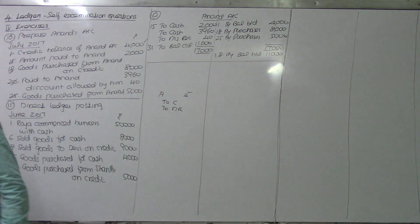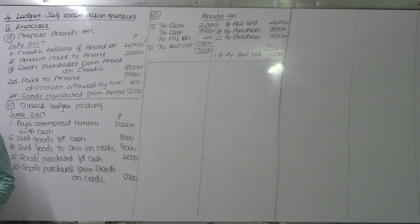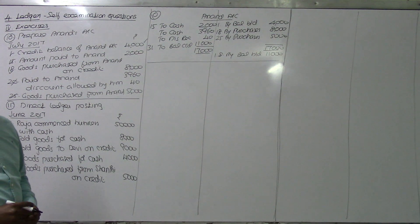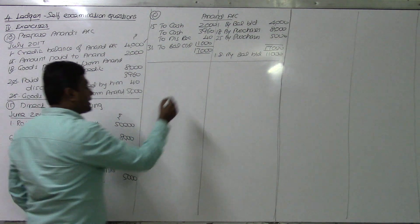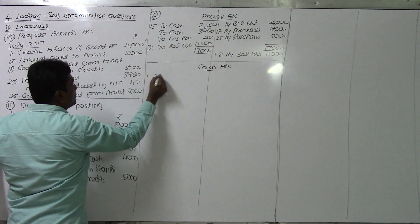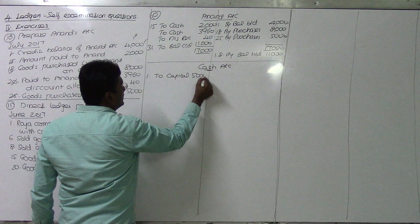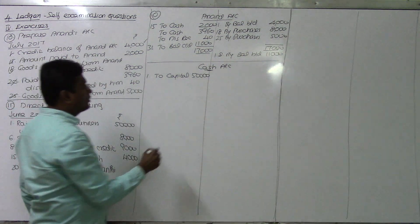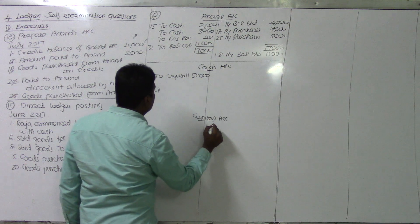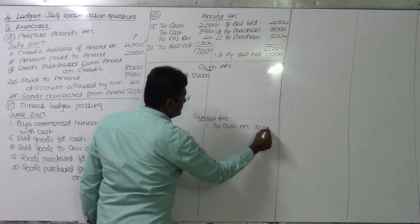Now we are going to solve the 11th one. The 11th one is direct posting in the ledger - you should post everything. Raja commenced business with cash - cash account debit to capital account. Opening the cash account, date: 1st June, to capital account, value being 50,000. Capital account credit side - by cash account, value being 50,000. Capital account done.